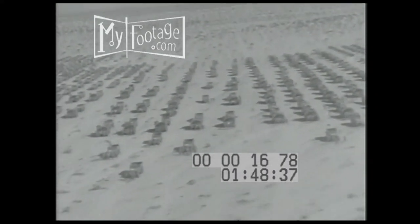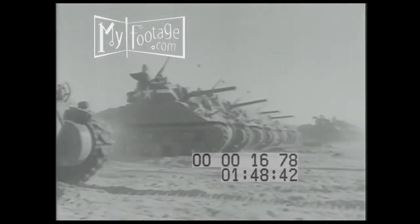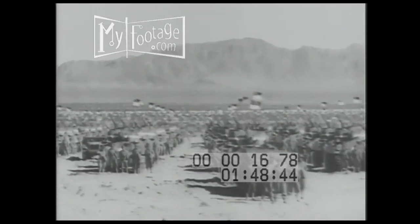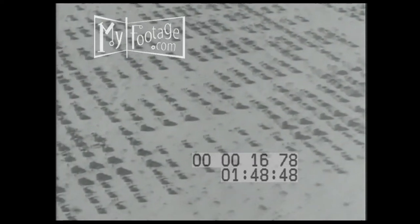The deserts of Arizona and California are converted into huge training grounds for the new armored division. The mass output of American factories is already in the hands of trained men, who will use it on battlefields beyond the seas.